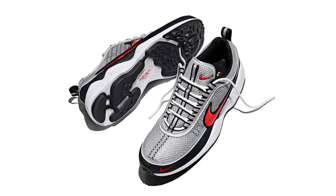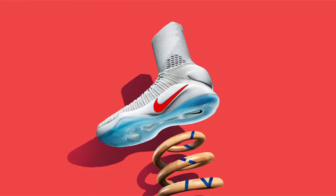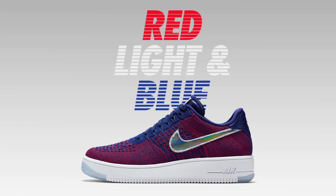Following on Monday, the return of the Nike Air Zoom Spiridon will release in three colorways, along with the debut of the Hyperdunk 2016 Flyknit, and the USA colorway of the Air Force One Flyknit Low on July 18th.